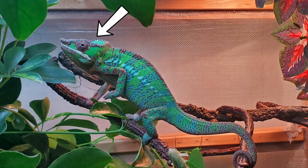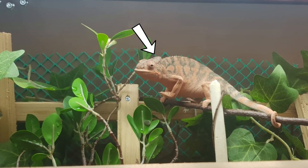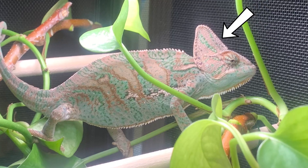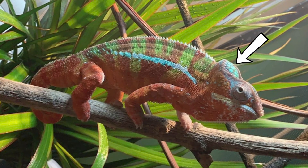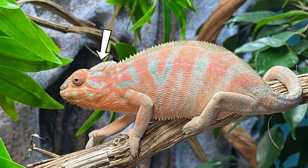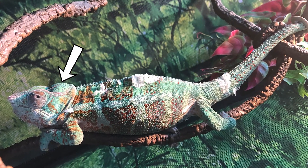A lot of people think a puffy cask is normal, but it's not. A chameleon's head — the top of their head — is called their cask, and it should actually be flat. On a panther chameleon it should be very, very flat. I'll put up pictures on the screen showing a healthy chameleon with a flat cask compared to an unhealthy chameleon with a puffy, rounded cask. This is where the chameleon is storing excess fat, and it can be a characteristic of an overweight chameleon.